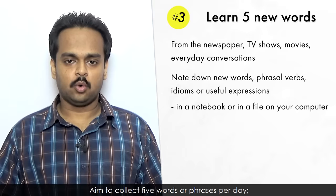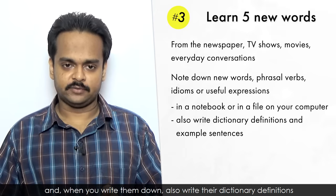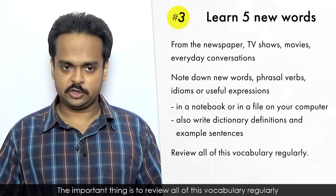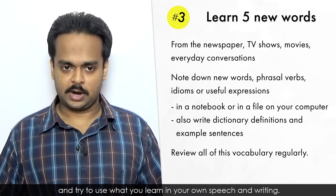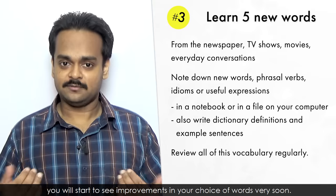Aim to collect five words or phrases per day. And when you write them down, also write their dictionary definitions and some example sentences. The important thing is to review all of this vocabulary regularly and try to use what you learn in your own speech and writing. If you do this consistently, you will start to see improvements in your choice of words very soon.